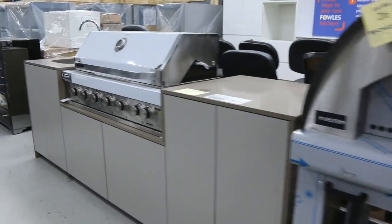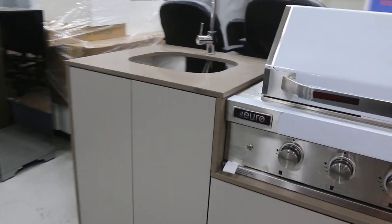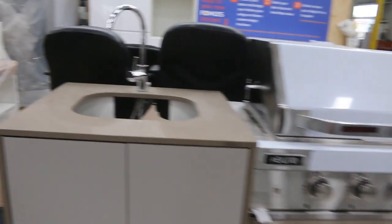Now, looking through, we've got one of these outdoor kitchens left. You're around that $3,500 mark on that outdoor kitchen with the barbecue and the stone tops — really nice looking unit there.